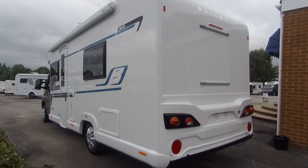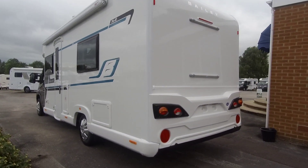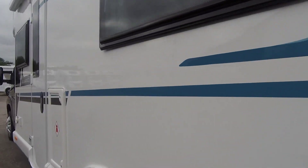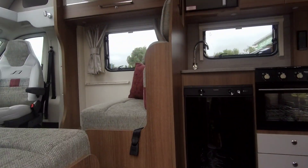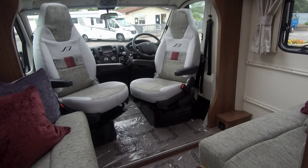This model sleeps and travels four people and comes with the roll-out awning, a 100 watt solar panel, status TV aerial and the graphite cab.